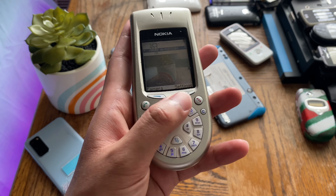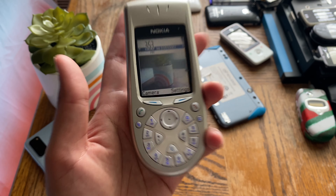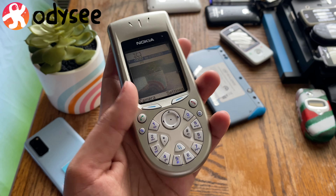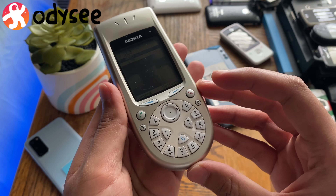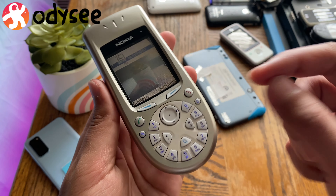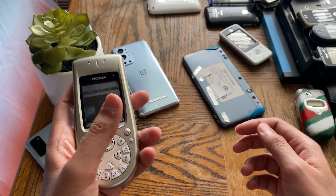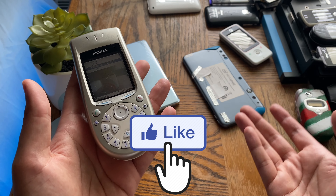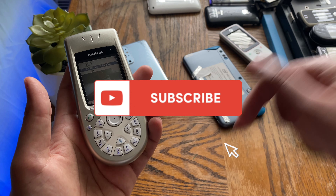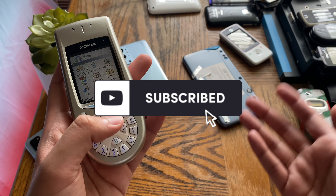We'll explore why the engineers chose this rotary keypad design and how it was used by those who purchased the phone back when it was released in 2003. We'll also go over a bit of history. Before jumping in, don't forget to smash that like button, hit subscribe, and ring the bell notification so you're notified whenever I upload a new video.